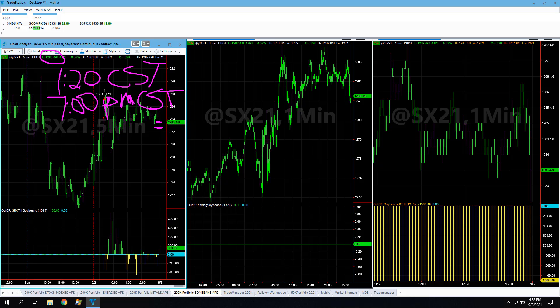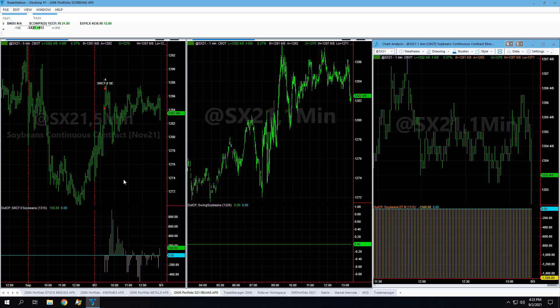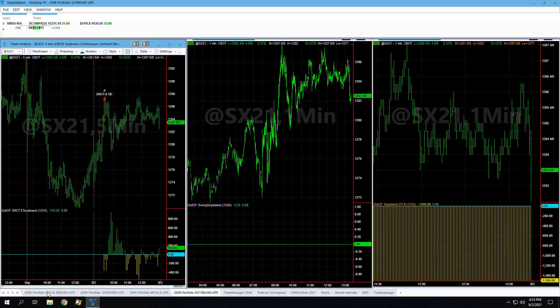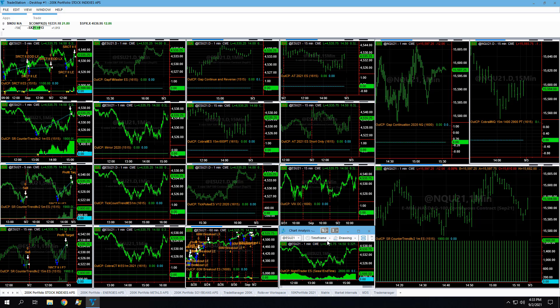Let's go ahead and go over the 200K portfolio since we're already here. Soybeans Day Trade was down $3.75 per contract — these are four-contract trades. Stock indexes had a really good finish to the day on the ESR Counter Trend 2, including the V2 1M, 5M, and 15M versions. Night Trader was back up today as well.